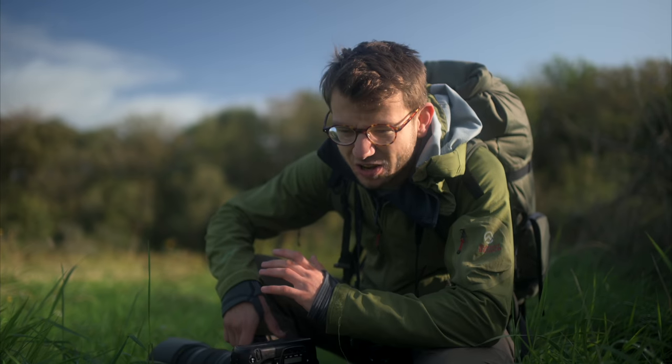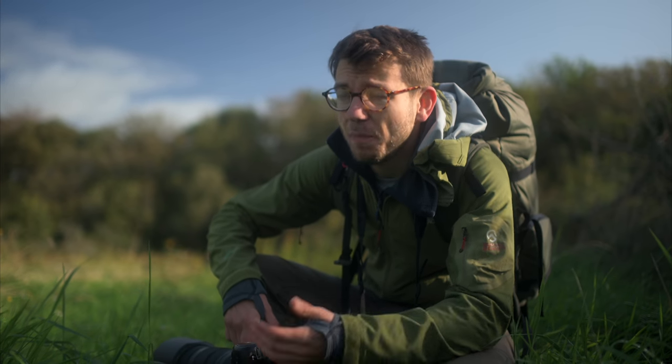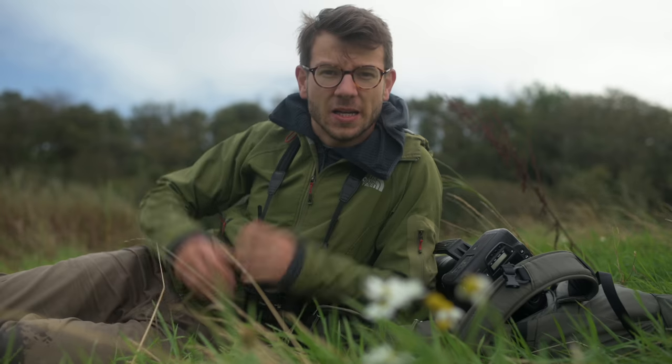So I thought that whilst I was here it'd be a great chance to answer a question I get asked all the time: Tom, what camera should I pick up to get started in wildlife photography? What should I look for, and what are the budget-friendly options when you just don't have too much to spend but you want a great value camera with top spec performance to help you when you're out shooting?